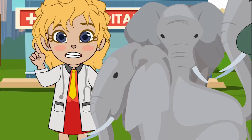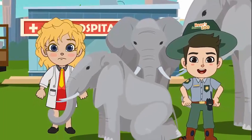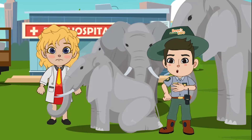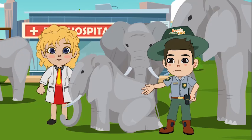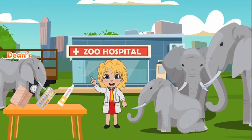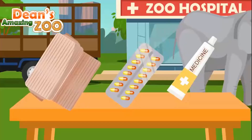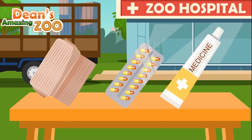Dr. Nora will care for you, and we'll need a bandage, medicine, and some vitamins. He did not seem like he was hurt because he was keeping up with the herd. I didn't see the cut. This little guy is a strong one, keeping up with the others with that cut. Okay, everyone, we need three things to help get this baby elephant back to normal so he can enjoy his new home with his herd. We have a bandage, we have vitamins, and we have medicine.